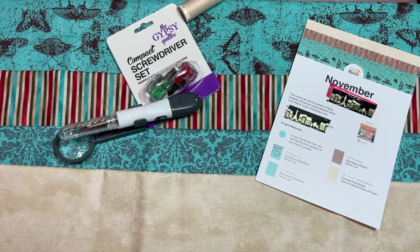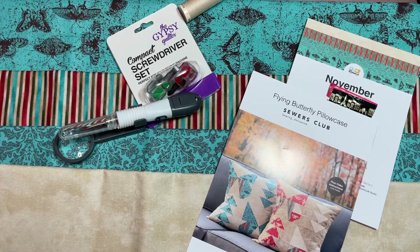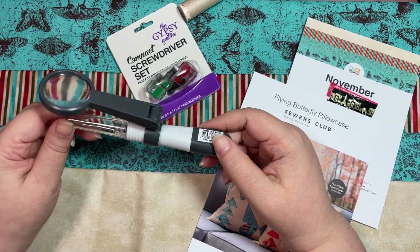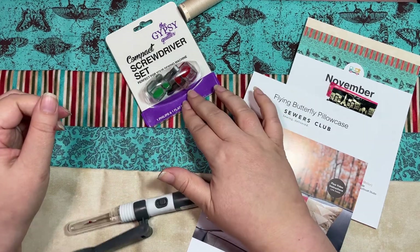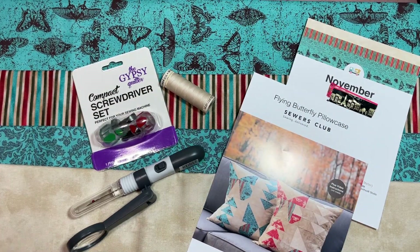So here's the project: four beautiful fabrics in the teal/blue variation. I'm really hoping my mother-in-law has the pink or red variation so she can send me a photo — that'd be really cool. We also have the weird magnifying seam ripper contraption, which is kind of cool and neat, the screwdriver set, and the bonus thread.